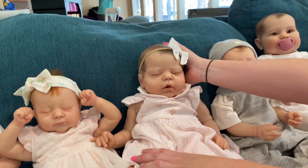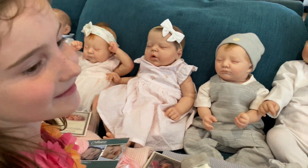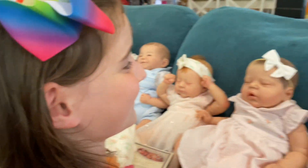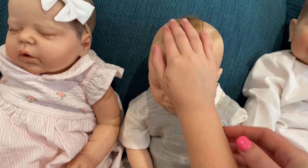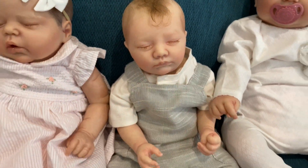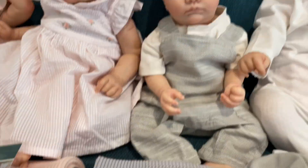Now this little boy has a surprise - take his hat off and look! He's got rooted hair too, with lovely painted hair and rooted on top. He is the Miranda kit, which is actually a girl kit, but we thought he looked great as a boy this week.